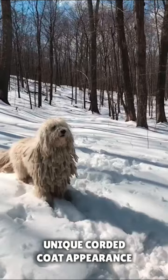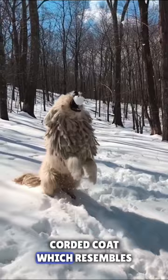Appearance. Komondors have a distinct appearance due to their long, corded coat, which resembles dreadlocks. The cords are formed naturally and can take several years to fully develop.